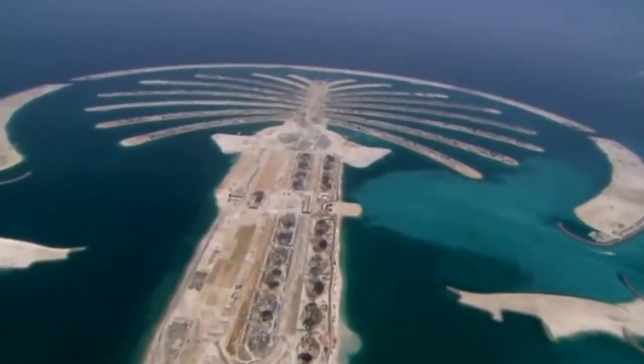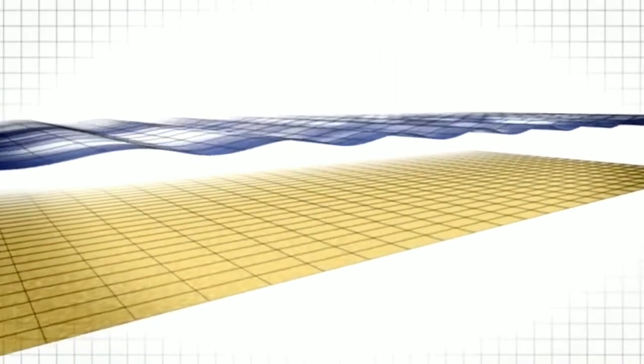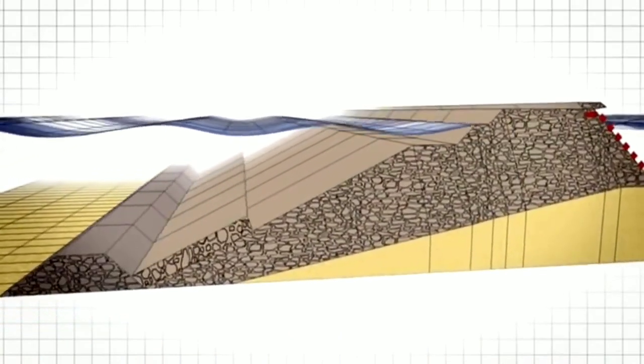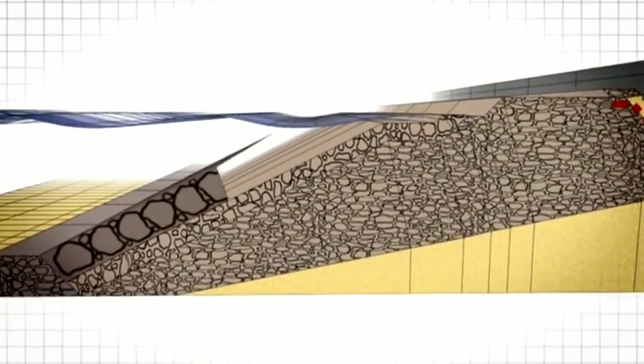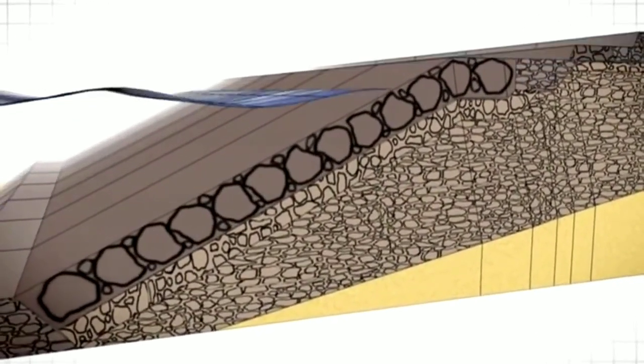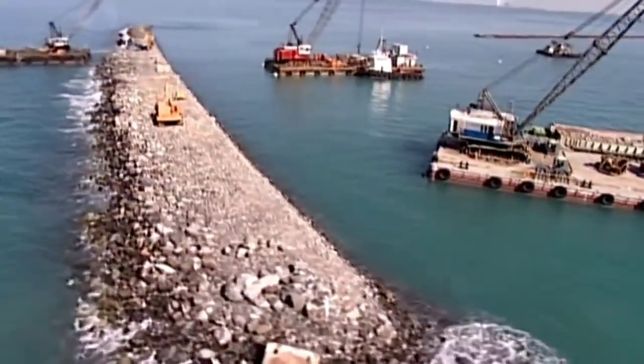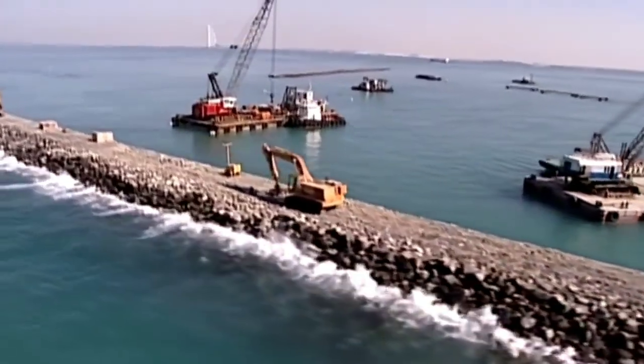Calculations led to the decision that the breakwater must be three meters above the waves and 11.5 kilometers long. The challenge intensified as developers aimed to start construction immediately, bypassing the completion of thorough research. This gamble forced the engineers into a race against time, aiming to complete a project of this scale in just five years — a task that typically takes fifteen. Project manager Bob Berger selected the precise location, marking the center of the project on the seafloor, and embarked on constructing the breakwater, a crucial element for the island's stability.